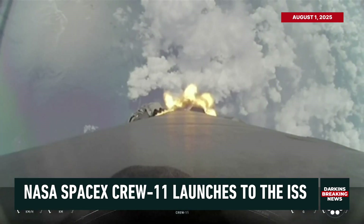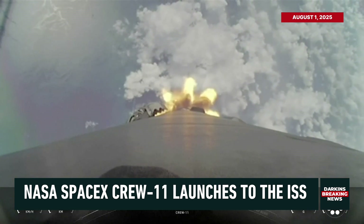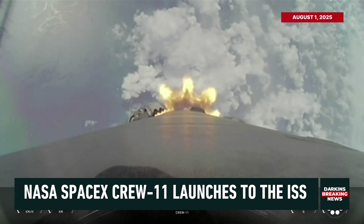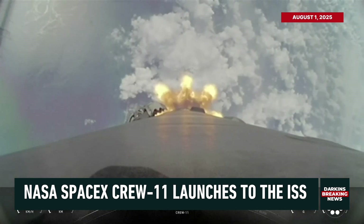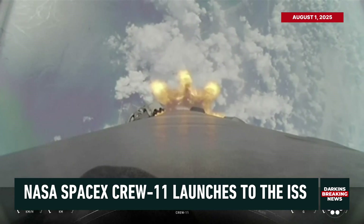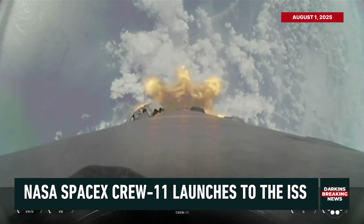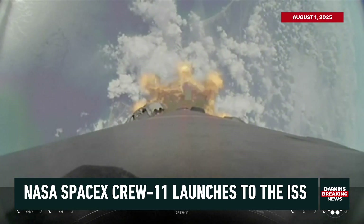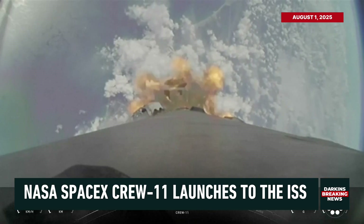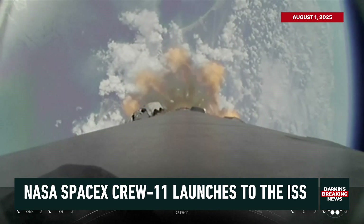Next, we're going to have a couple of events happen in rapid succession. We'll be getting ready for the second stage to warm up and have the second stage MVAC chill, and then we'll also have MECO, or main engine cut off, where the nine engines on the first stage will cut off. We'll then be separating the first and second stages from one another, and then the single Merlin vacuum engine on the second stage will ignite and continue to carry Crew 11 to orbit, while the first stage begins its journey back to Earth. We're now a minute and 56 seconds into today's flight.